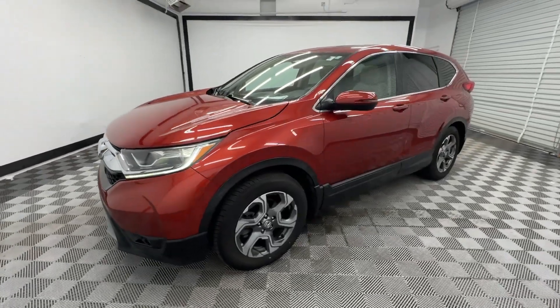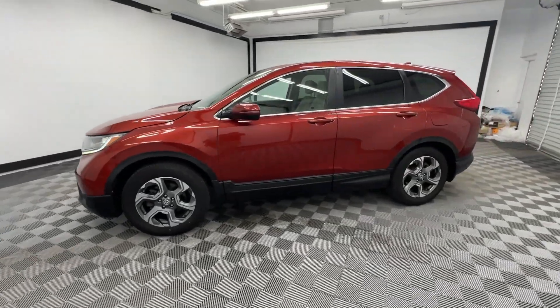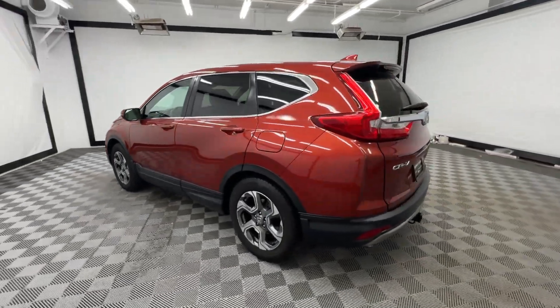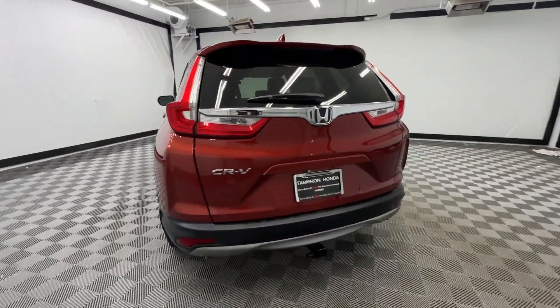Take a moment to check out the 2017 Honda CR-V. With less than 110,000 miles on the odometer, this vehicle provides excellent value.